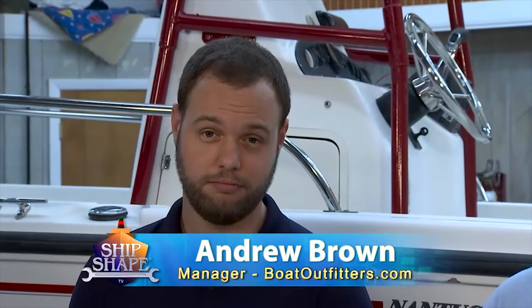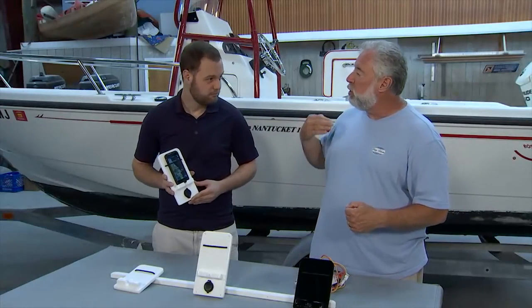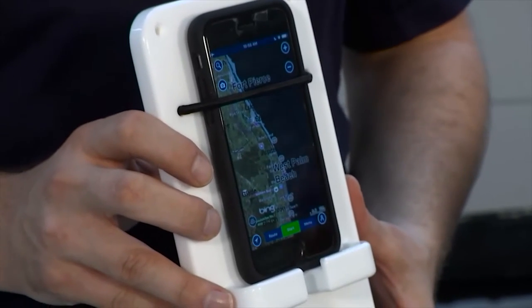We again have on the program Andrew Brown, who is with a company called Boat Outfitters. They work with over 200 boat builders and design and engineer some of the coolest accessories and gadgets you can have on the boat. And what have you come up with for not only storing a phone, holding a phone, but actually maybe taking it one better?